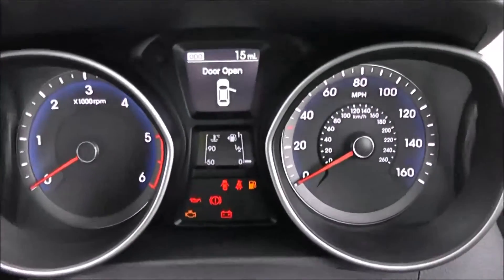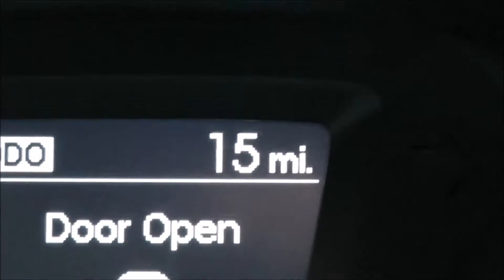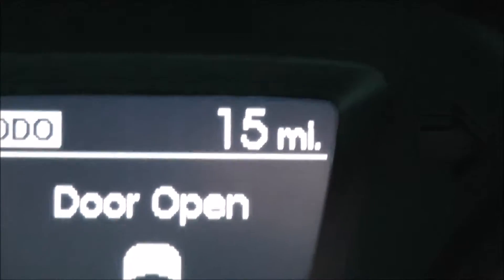Last but not least, on the main dash itself, you've got your rev counter to the left and your speedometer to the right-hand side. Zooming into the electronic display, you can see this vehicle has currently done just 15 miles.